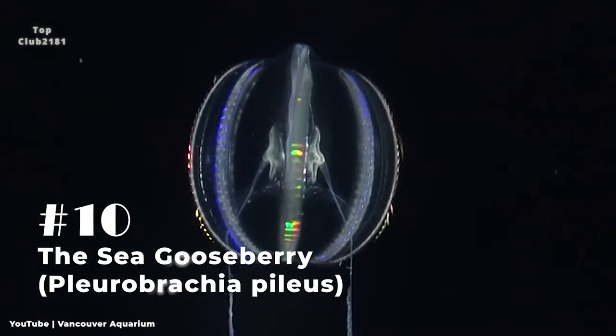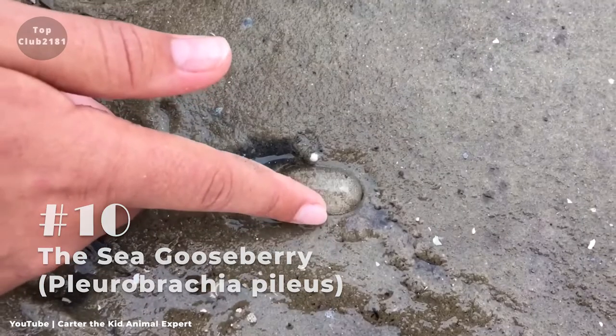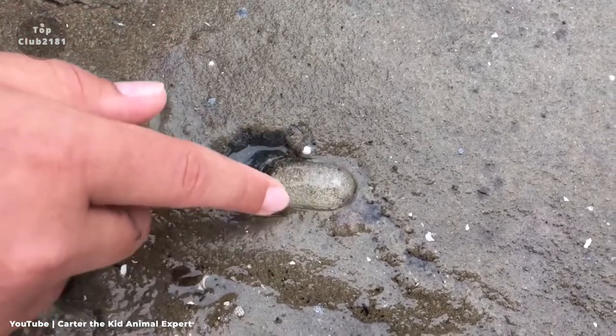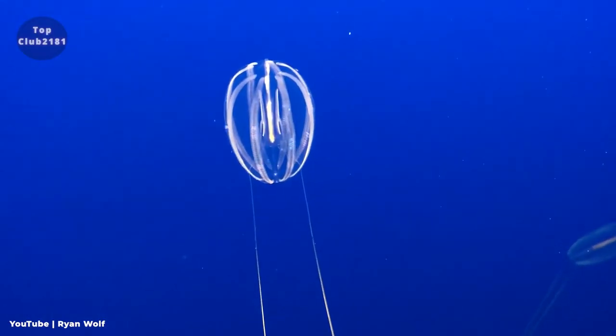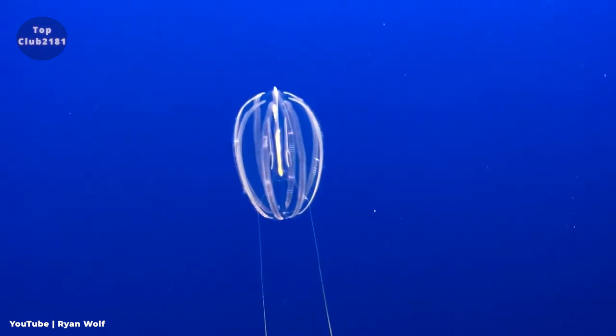Number ten: The Sea Gooseberry, or Pleurobrachia pileus. Sometimes known as the sea gooseberry, it is a lovely organism that looks like a little glass ball and can grow up to 2.5 centimeters in size. It's a comb jelly that lives in the open sea, and it uses its tentacles — which are 20 times longer than its body — to wrap around its prey.